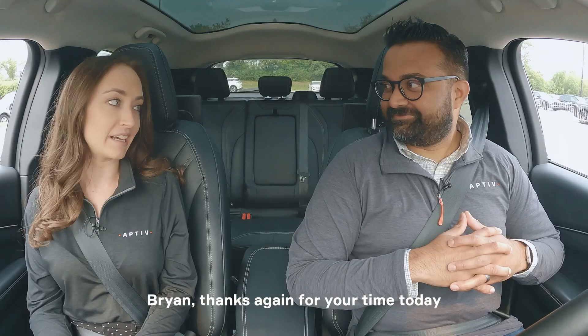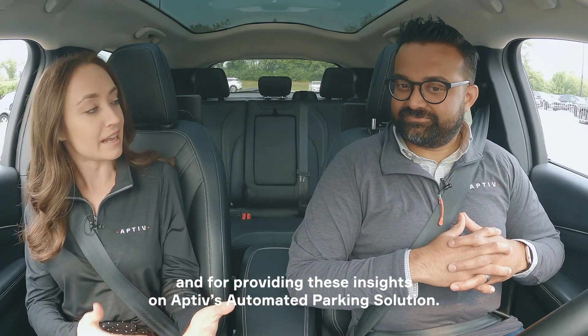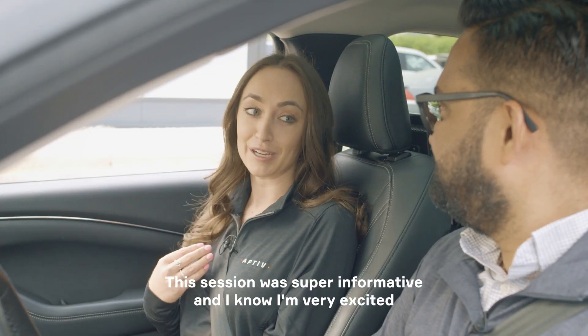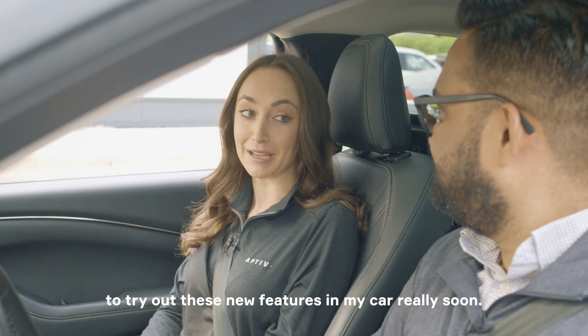Brian, thanks again for your time today and for providing these insights on Aptiv's automated parking solution. The session was super informative, and I know I'm very excited to try out these new features in my car really soon.